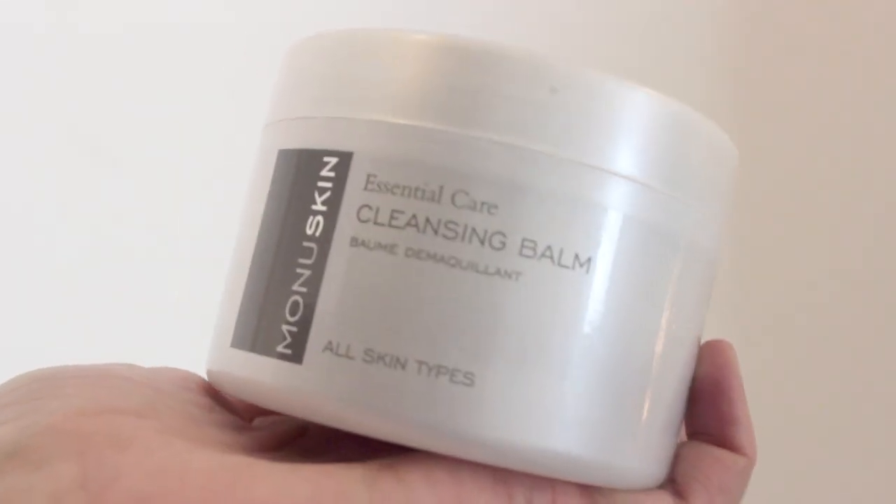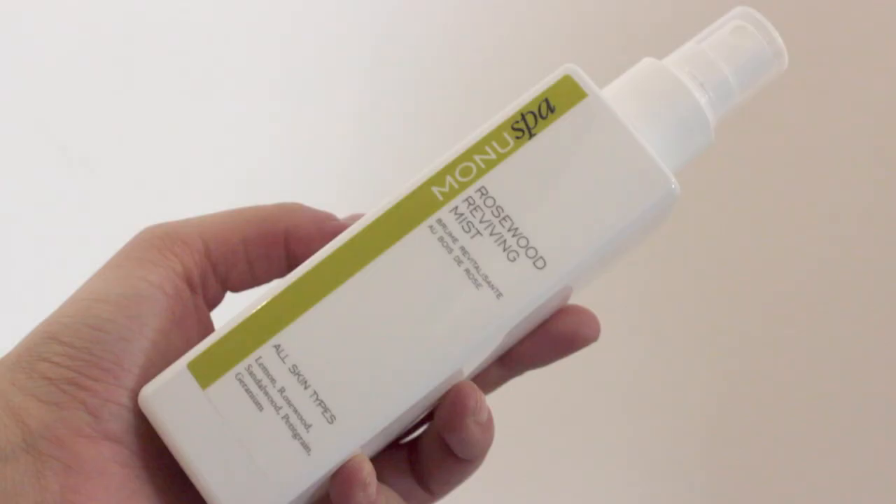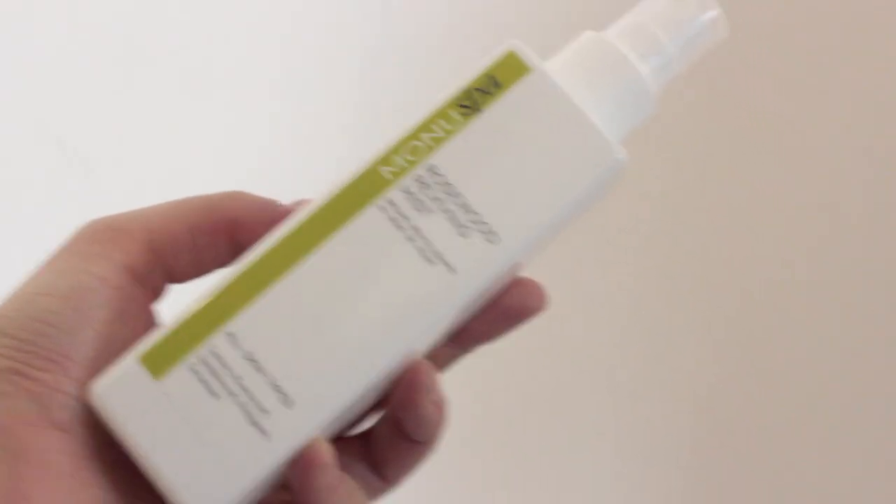This is the Essential Care Cleansing Balm. You can tell that's a natural product — it looks so fresh. That smells so good. I love that it comes with a little muslin cloth too, like the best. The next thing I have is the Rosewood Reviving Mist. It has the same scent as that cleanser — it's like a really gorgeous natural, musky smell. I can't really describe it but it smells so good.